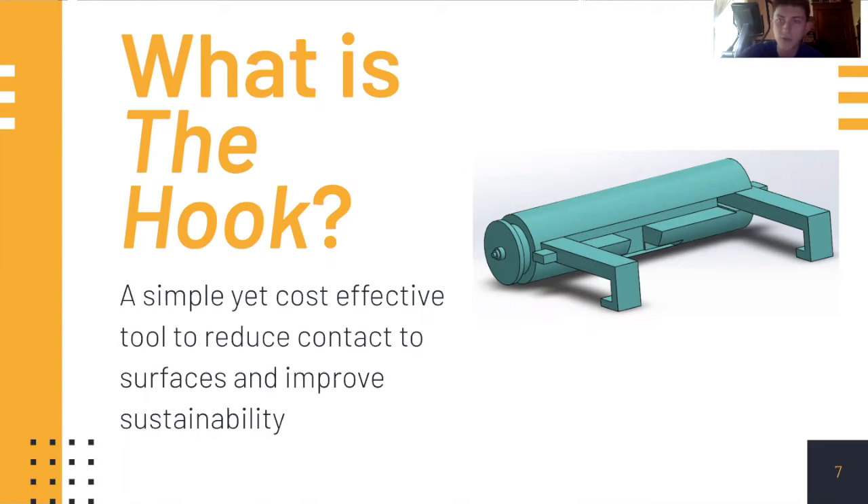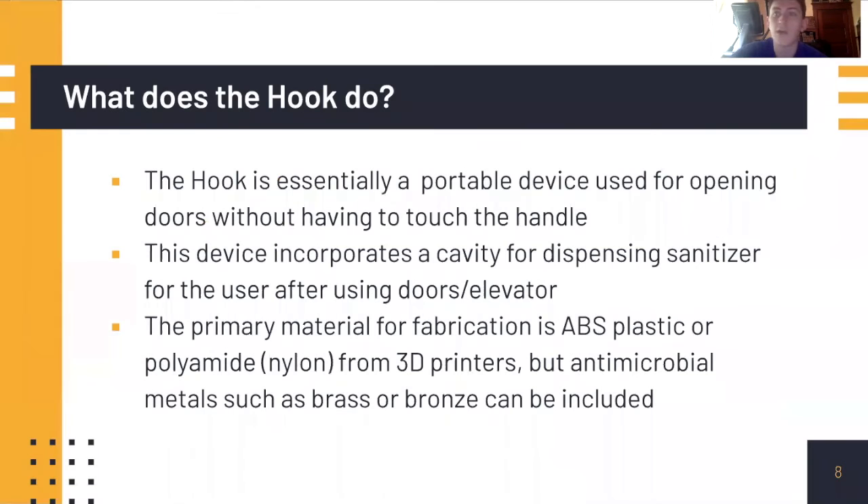We wanted it to grip doors of all ranges and sizes. This idea was cost-effective because we could easily use Michigan plastics and metals from existing resources to create it.